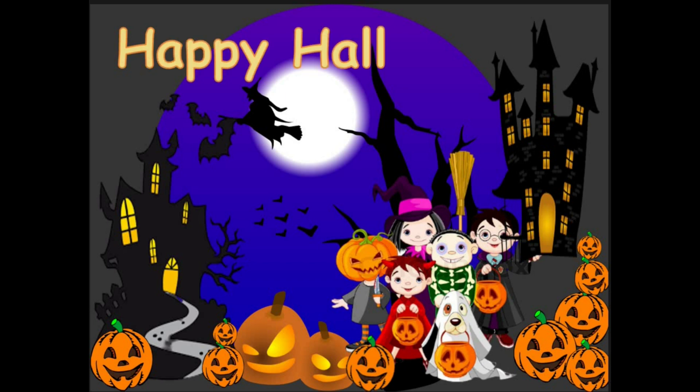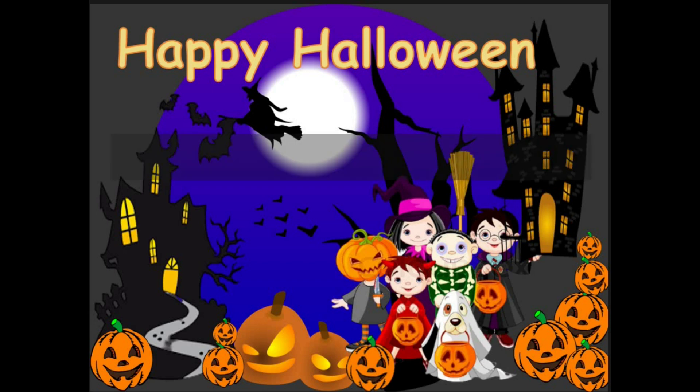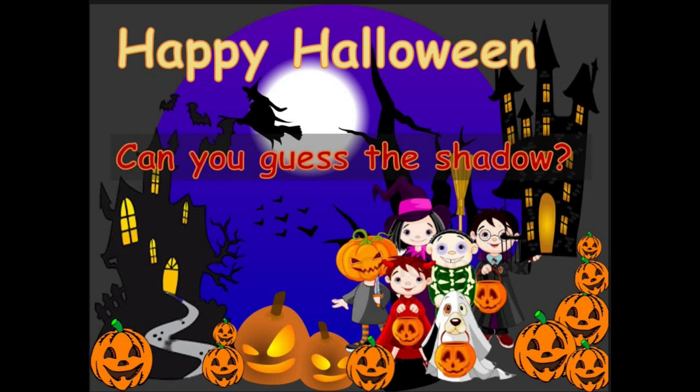Happy Halloween everyone! I hope you're ready for another fun learning adventure. Today we will cast the shadow. Can you help me cast the shadow? Let's see if you can identify these Halloween characters. Are you ready, boys and girls?